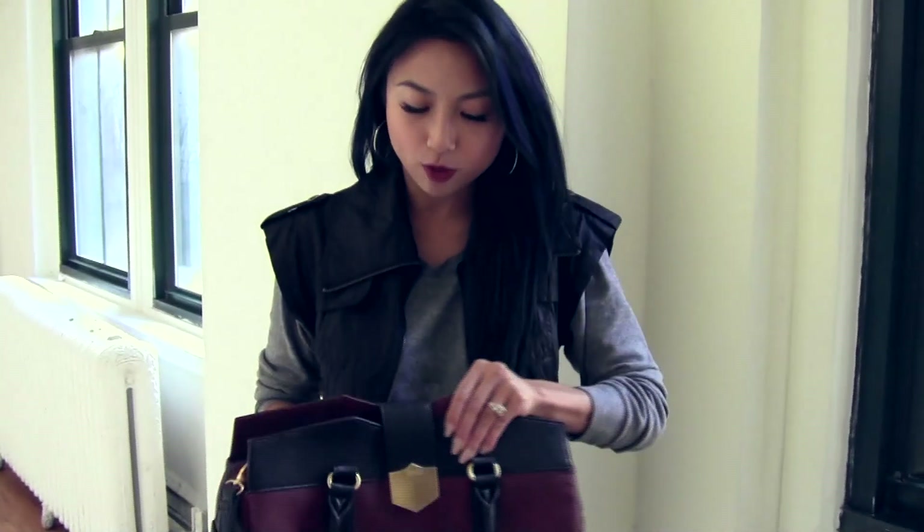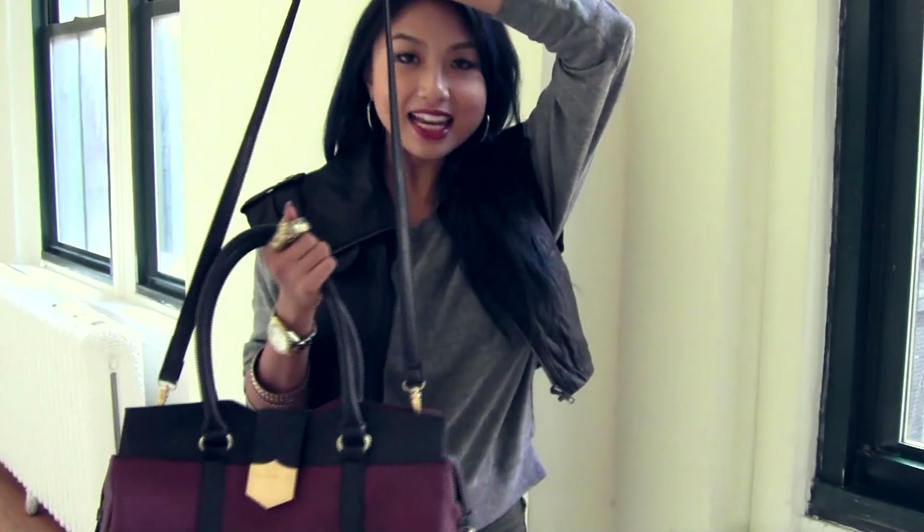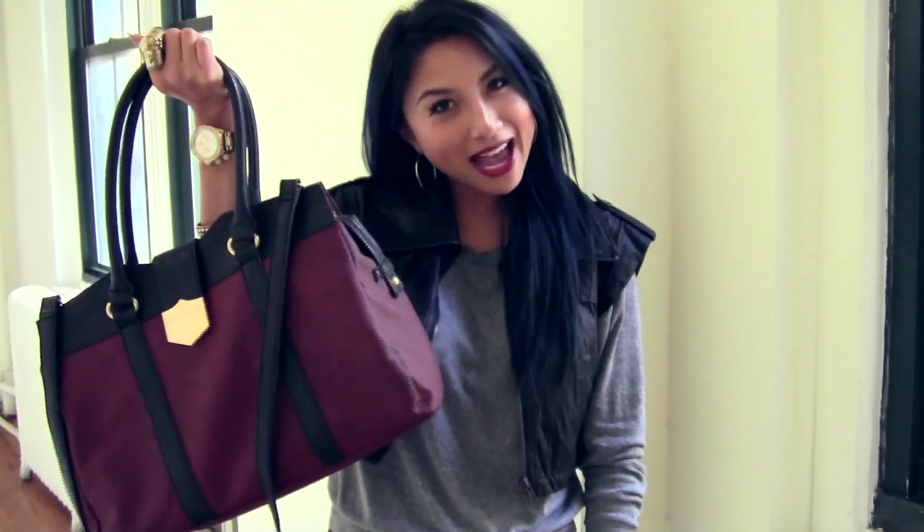And the double strap, of course, because we like options — we're women. It's a really fun, versatile bag. It can go through day and night. Carolyn Bag, check it out.